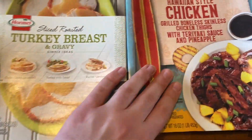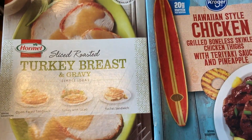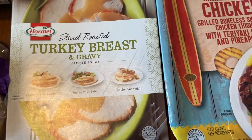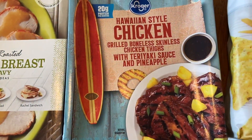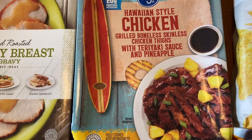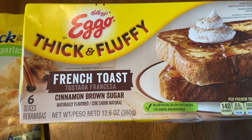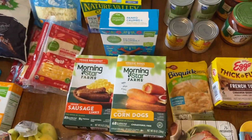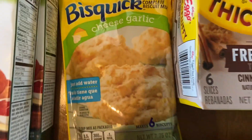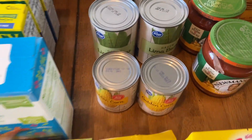We grabbed the Hormel turkey breast and gravy at $6.99 - easier than buying a whole turkey breast and dealing with all that. The Hawaiian-style chicken was $7.49. We also got French toast that we all like for $3.99 - kind of pricey, but that $10 off $100 really helped lower things. We got some Bisquick cheese and garlic biscuits for $1.19.